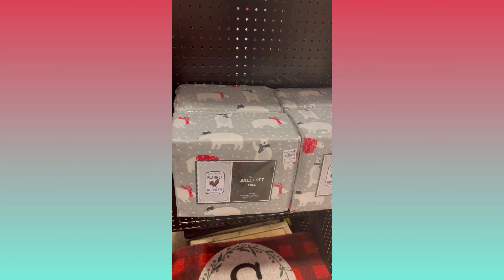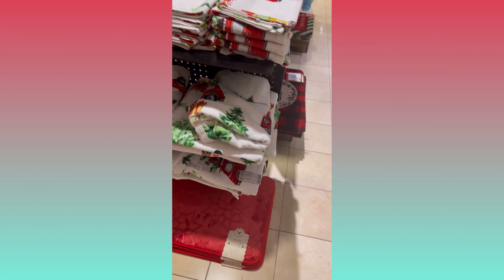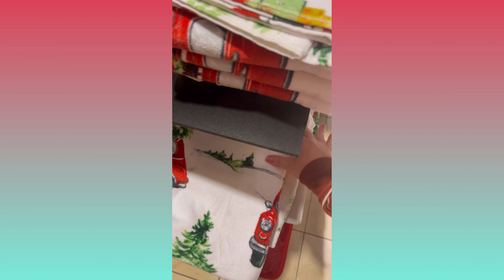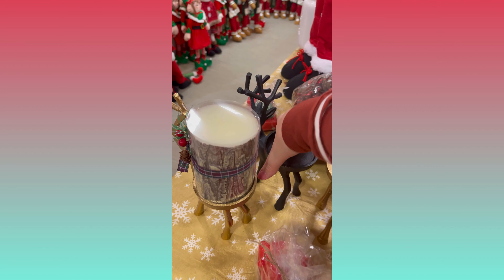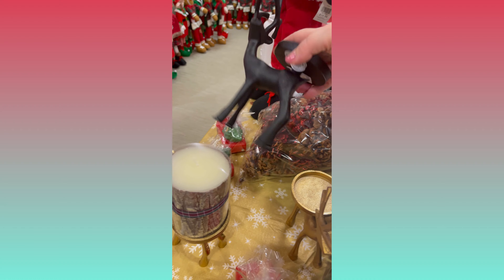Here's a great bargain: a queen-size flannel sheet set for $20 — you can't get that at Target. They didn't have any king size out on the shelf, but I did see that the full size was also $19.99, so maybe they're all just $19.99. Last year was the first year I ever decorated my bathroom for Christmas but I didn't have any Christmas bath towels, so I'm gonna have to go back and pick up some of these. They're cuter than the ones I saw at Home Goods later on that day.